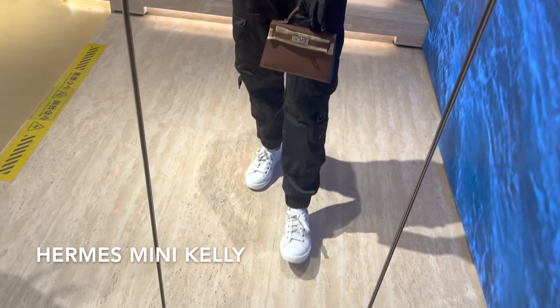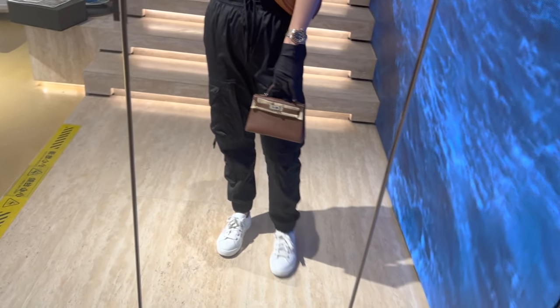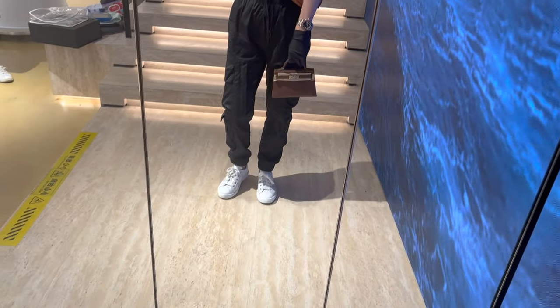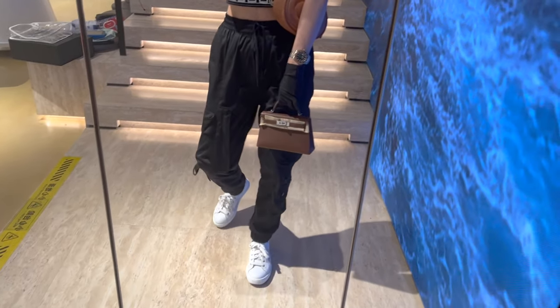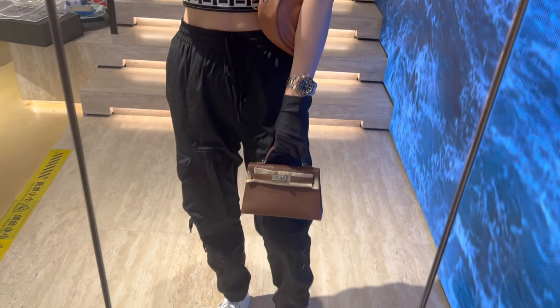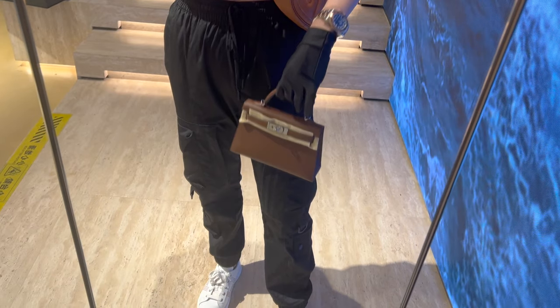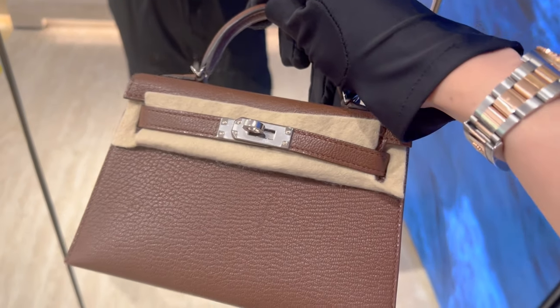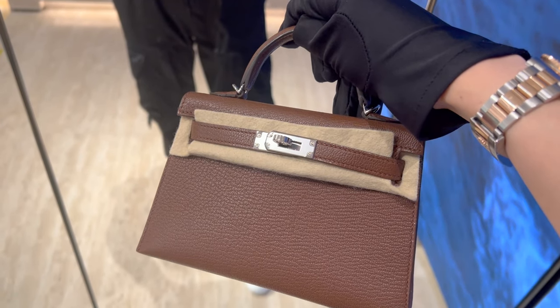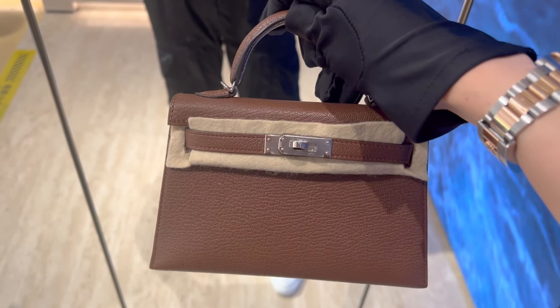This mini Kelly in swift leather with palladium-plated hardware comes in full set — it is super cute, though the color is not my favorite. What do you think? It's currently selling for 188,000 RMB, which is about 25,700 USD. You can probably tell how popular mini Kelly is based on the reseller price. According to the sales associate, mini Kellys are selling faster compared to bigger bags, despite the higher price.